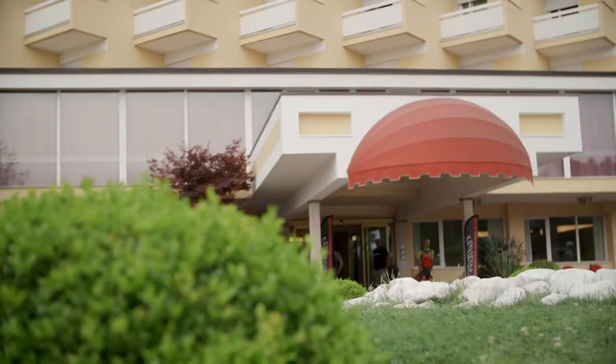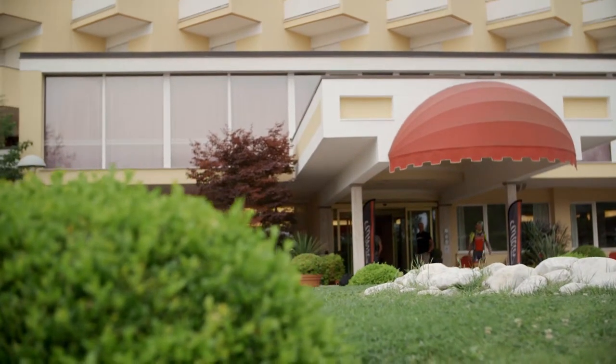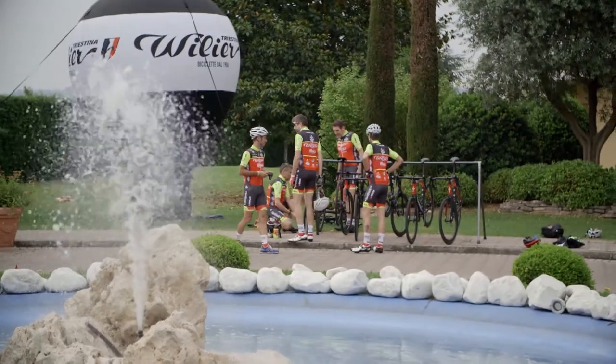Abbiamo chiuso due anni di lavoro, due anni di progetto. Finalmente la bicicletta è pronta — l'abbiamo messa a disposizione dei nostri dealer e della stampa specializzata per avere un loro feedback.